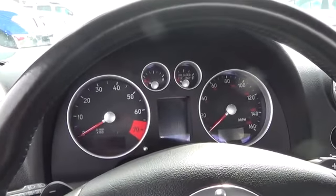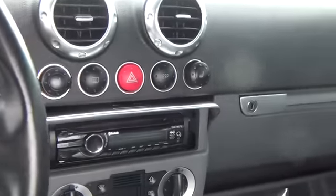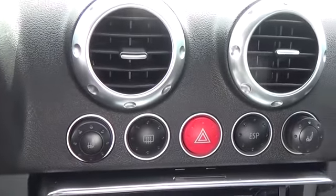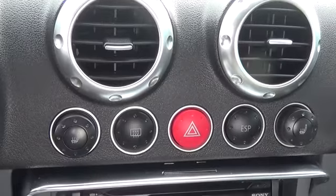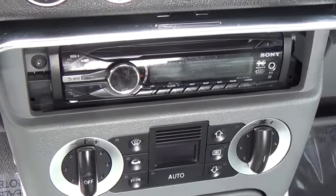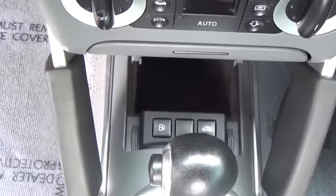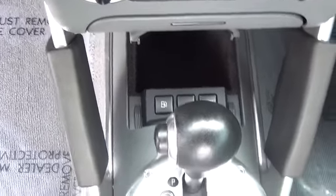This beautifully laid out and red illuminated instrument panel and dashboard are models of modern industrial design, easy to read, use, and understand. Safety features include anti-lock brakes, an electronic stability program, electric brake force distribution, and an electronic differential lock to keep the car going in the intended direction.